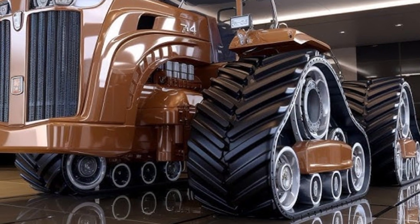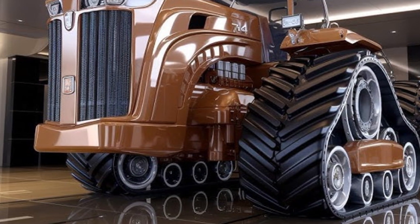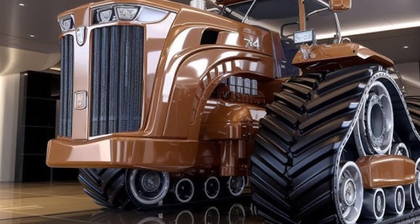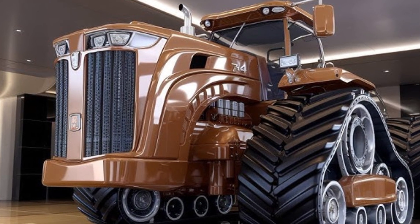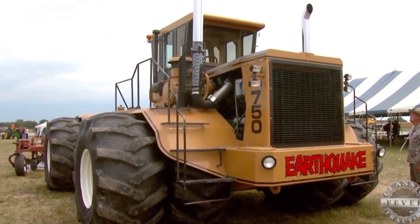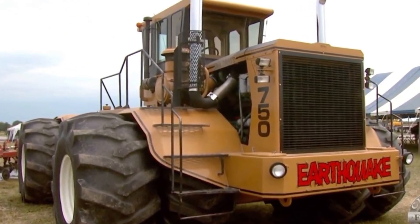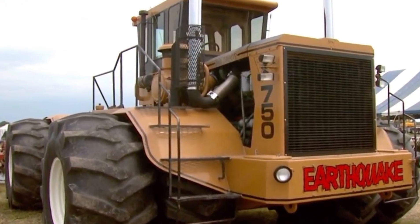When it comes to pulling power, the 2025 Big Bud 16V747 remains unmatched. With a drawbar pull rating exceeding 100,000 pounds, it can easily handle the biggest field equipment available today. This machine is designed not just for large farms, but for those who need extreme capability across vast acres.